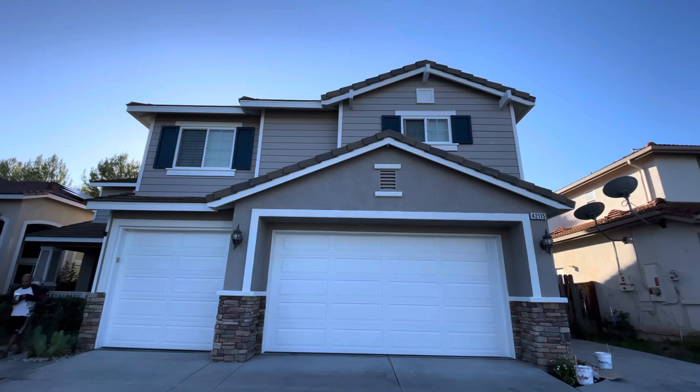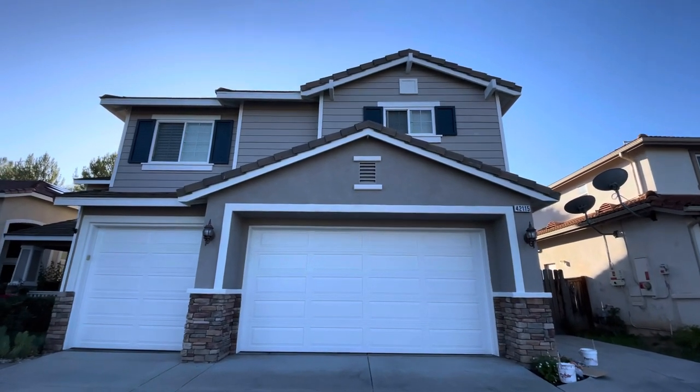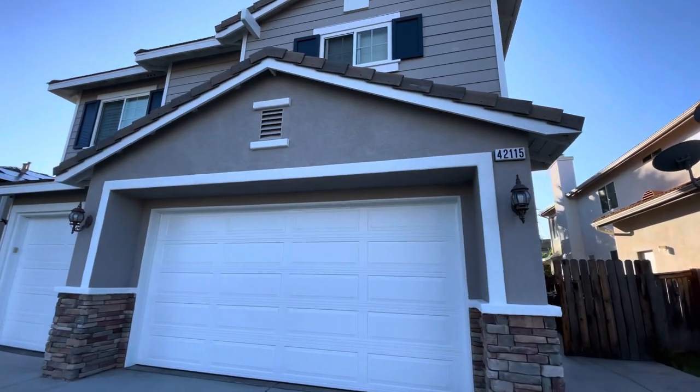We did Alabaster on all the white trim, and Sea Serpent for the shutters and front door. As you can see it all looks good. We did a full pressure wash and stucco patch everywhere.